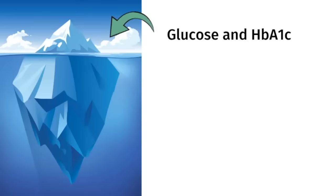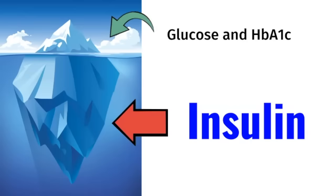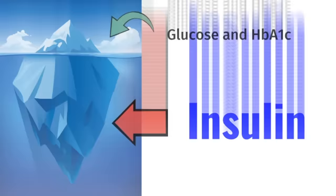I tell my patients that the blood glucose is really just the tip of the iceberg. The big underlying iceberg, which is the main problem, is high fasting insulin. Believe it or not, half the U.S. population may have insulin resistance, but they're just undiagnosed.